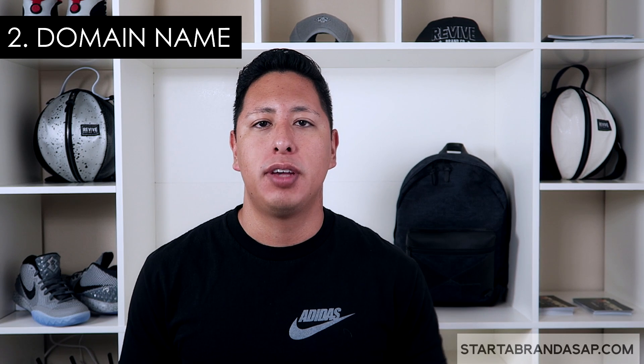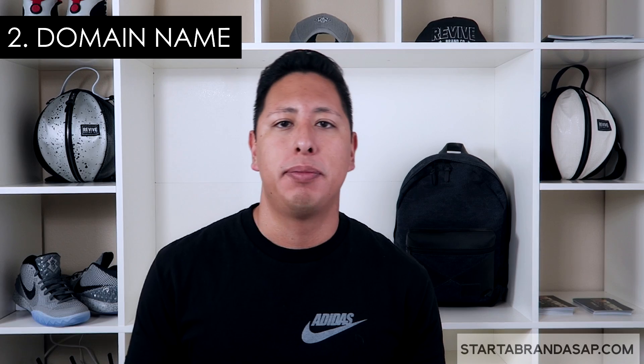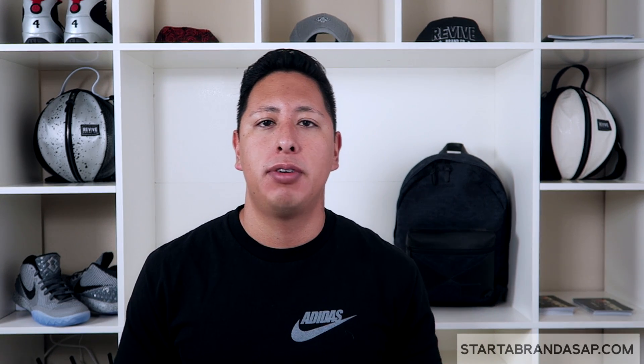Choosing your platform is like choosing your home. Now you need to choose the name of that home — you need to choose the name of your website. Both Bluehost and Shopify offer the ability to buy a domain name. Once you choose a domain, whether it's www.revivebrandco.com or www.mybrand.com, you associate it with your platform. That way you can create marketing materials, establish your social media sites, and everything will be good to go for launch.